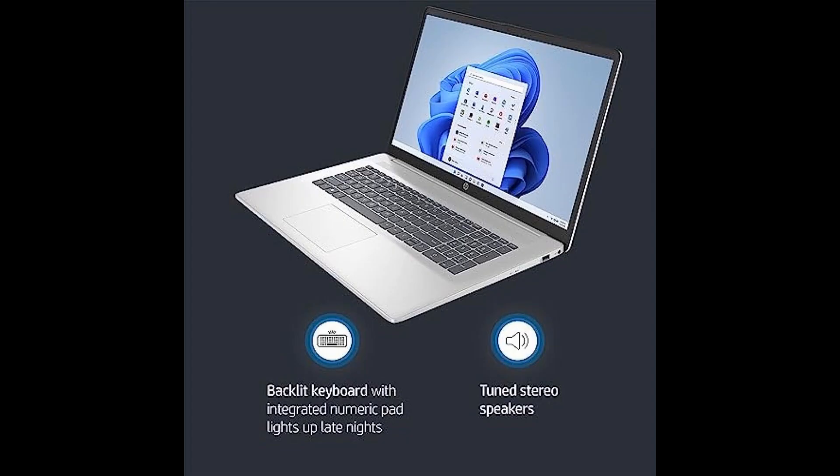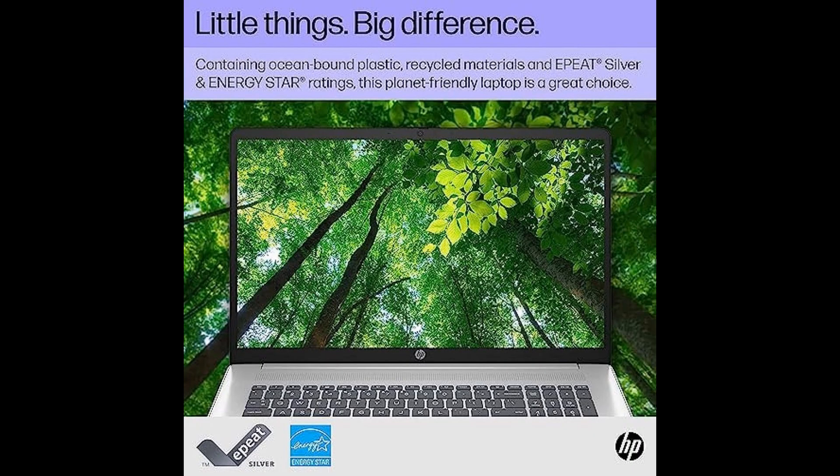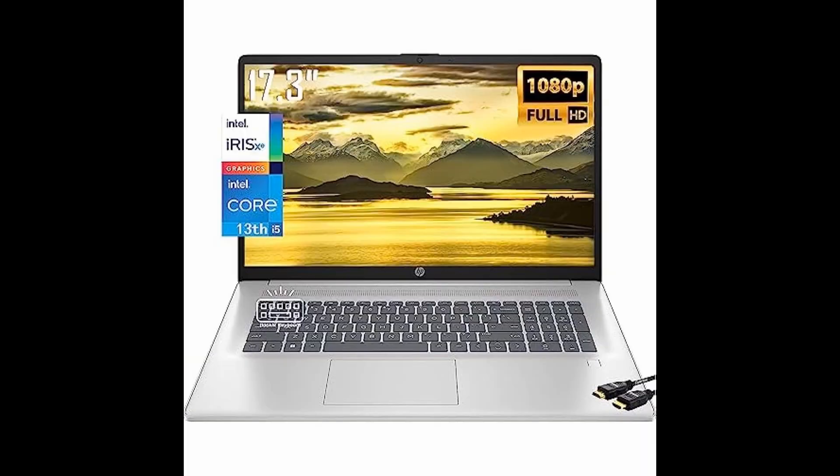One: unbeatable value. This laptop offers an incredible bang for your buck. Get ready to experience high-performance computing without emptying your wallet.